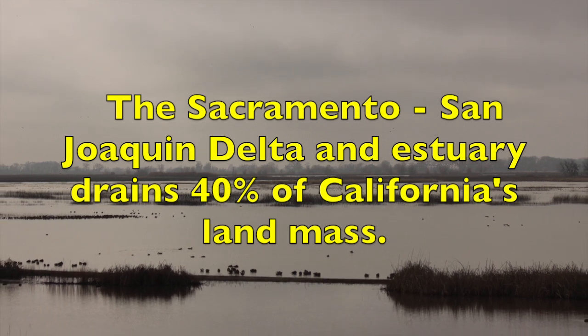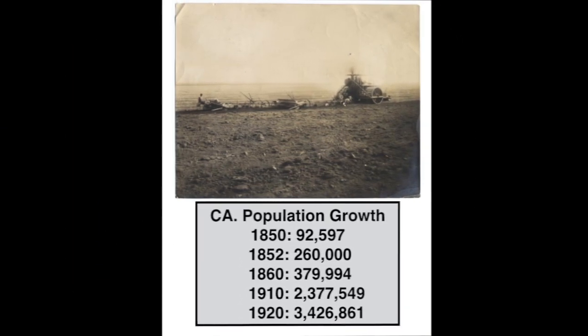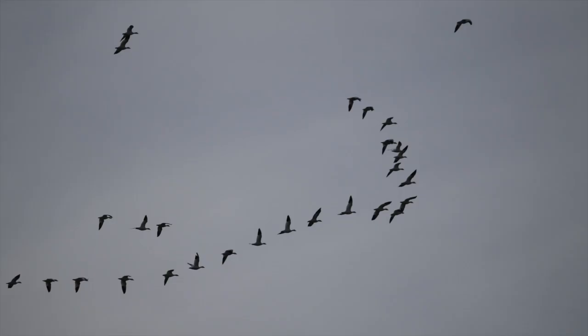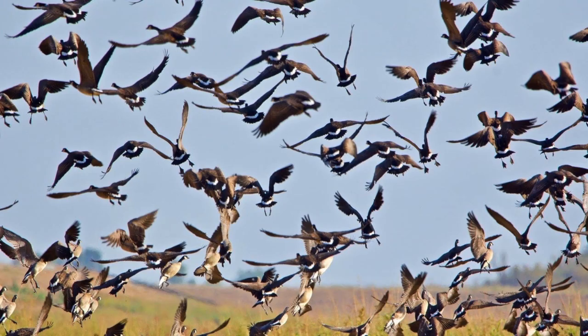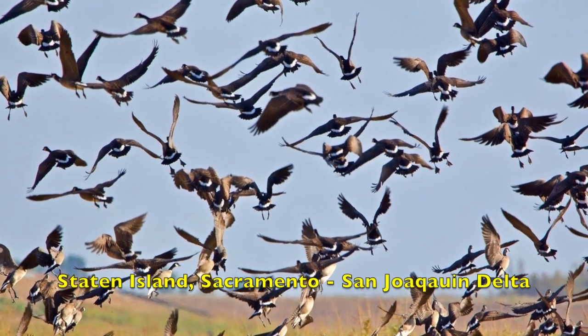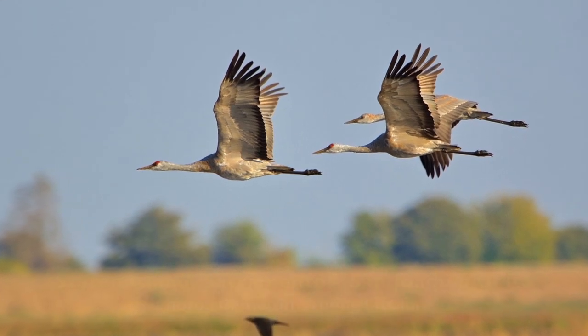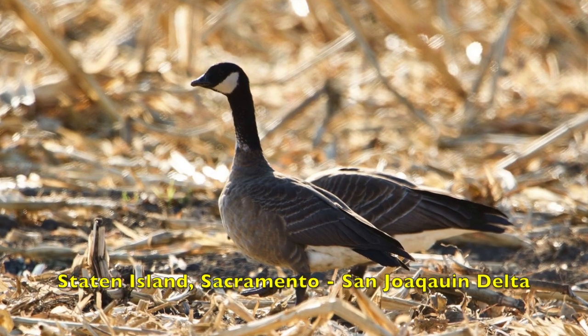The Sacramento-San Joaquin Delta drains 40% of California's land mass. With the discovery of gold, California's population exploded. To feed the new residents, a quick source of food was needed. The Delta marshes had one food resource that was quickly exploited. From the Gold Rush to the Great Depression, ducks, geese, and shorebirds were harvested. One estimate reported a quarter million birds per year were brought to market.